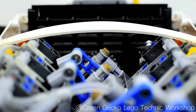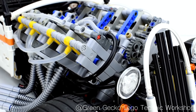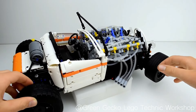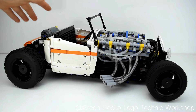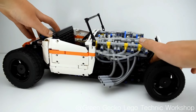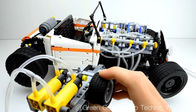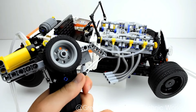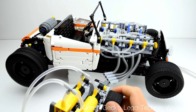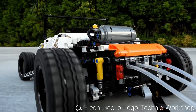The LEGO Technic Pneumatic V8 Hot Rod is a stunning and impressive creation that combines the power of LEGO Technic with the excitement of hot rods. This 1:8 scale model features a pneumatic V8 engine capable of revving up to 1,500 RPM, giving it the look and feel of a real-life hot rod. A standout feature is its solid axle rear suspension, providing a smooth and stable ride even at high speed. The steering is controlled using a pair of cylinders on the controller, and the pneumatic switch controls the engine, allowing the user to rev the V8 to maximum RPM.